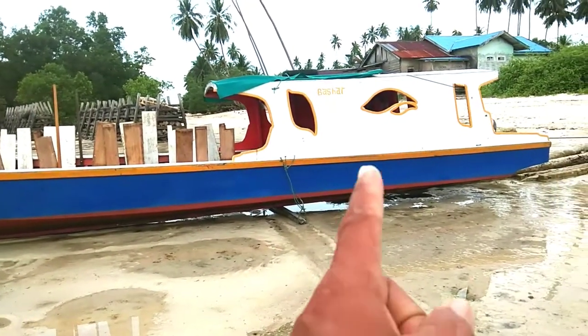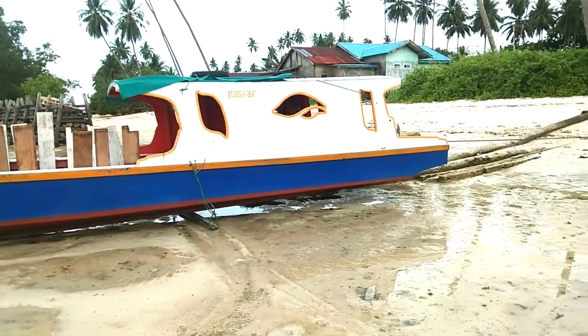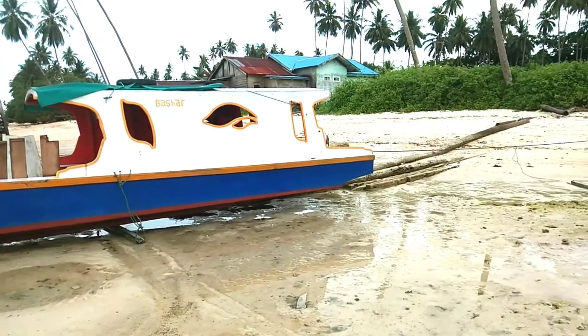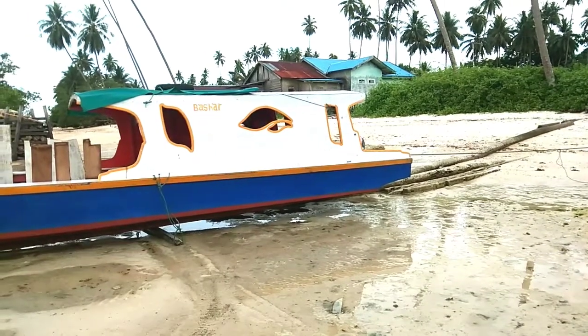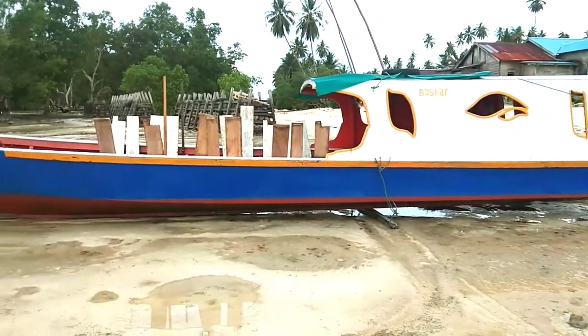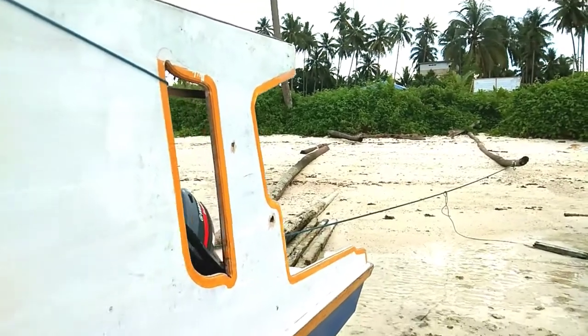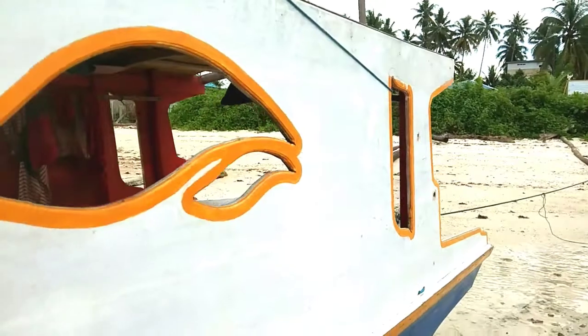Kebetulan perahu ini memiliki nama dalam bahasa tertentu yang memiliki arti tertentu.